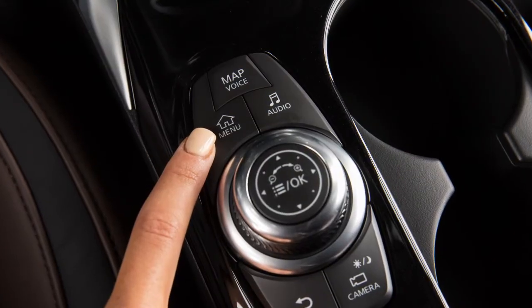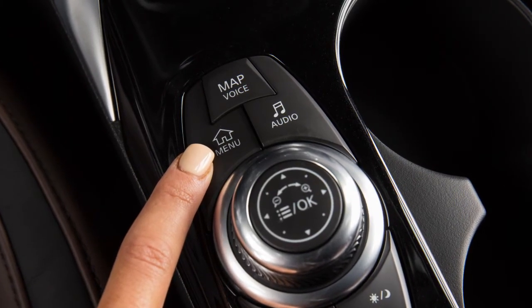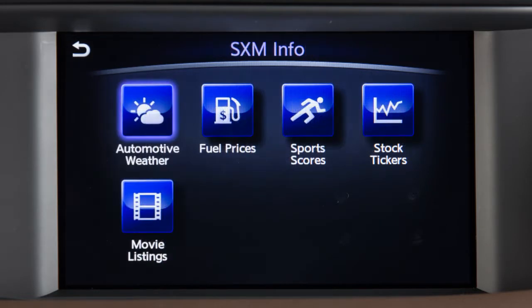To access Sirius XM Travel Link functions, press the Menu button on the Infinity Controller. Touch Information, then SXM Info, then the service you would like to view.